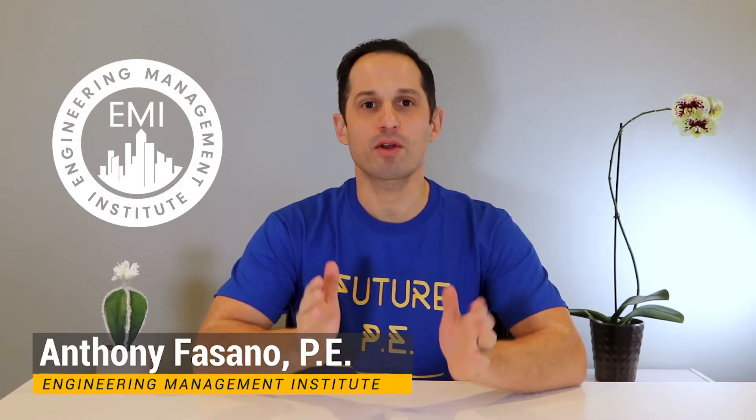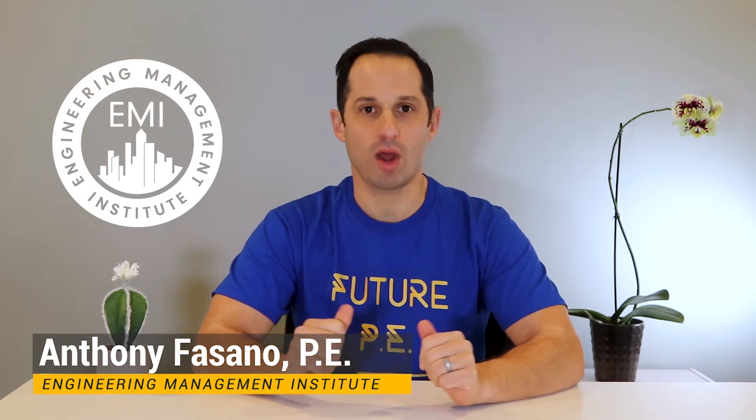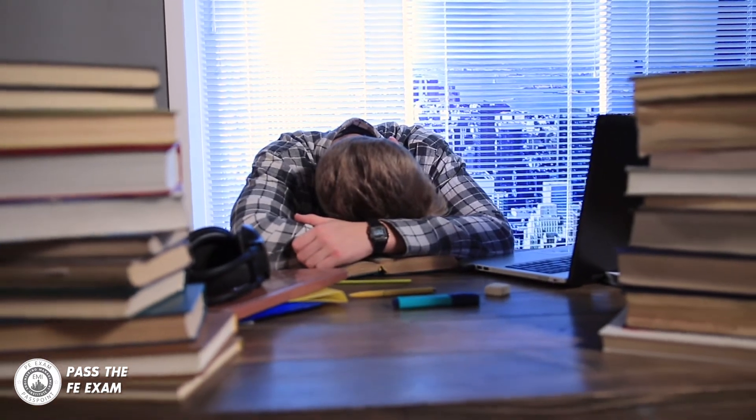After weeks of studying and preparing for the FE exam, the final week before the exam has arrived. You're ready to ace your upcoming exam, but you might be feeling stressed out and not sure if you prepared well enough.